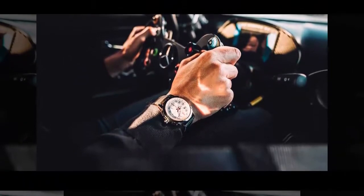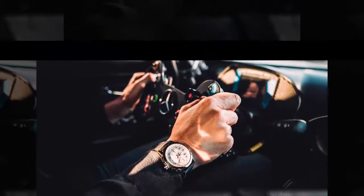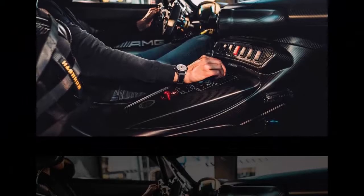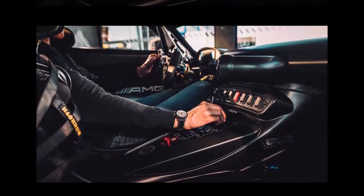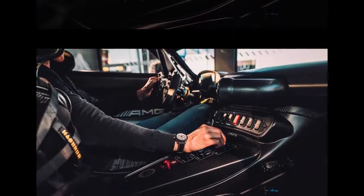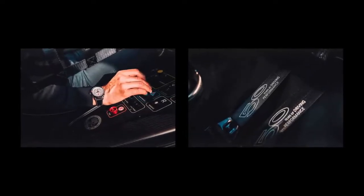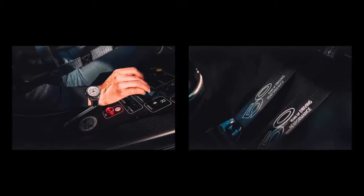Rounding off the enhancements are extra AMG badges, an individually numbered plaque, and a carbon fiber safety cell on the front passenger side. There's also '50 years of driving performance' lettering on the seat belts and on the bespoke car cover that comes bundled with the race car. Some of the adjacent images are actually focusing on a high-end watch created specifically to mark the launch of the Mercedes-AMG GT3 Edition 50.